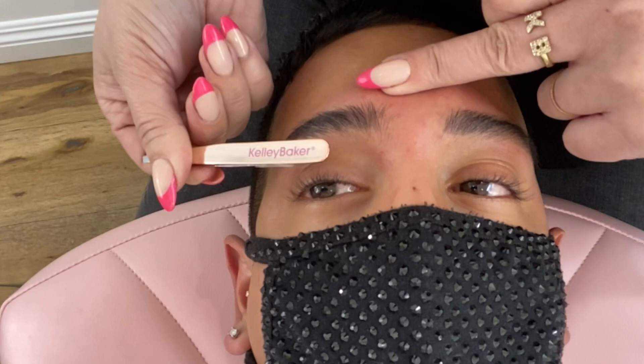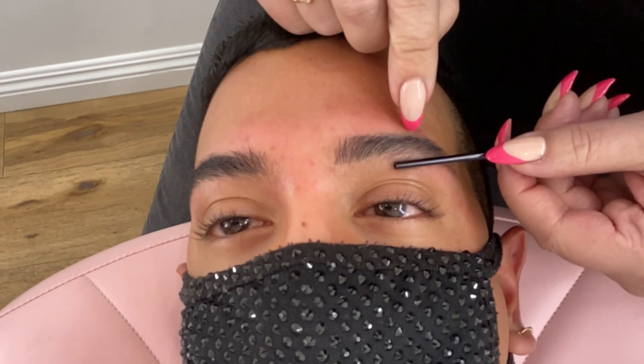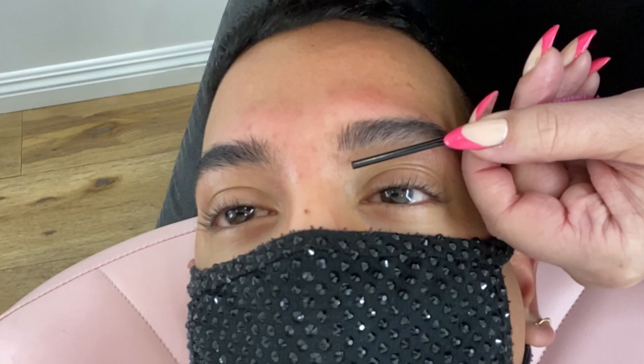We're going to fill this in with powder or pencil, same thing on this side. So the girth of your brow is here, so it needs to connect like that, which is why we're leaving these hairs here. This cannot be higher than this part of the brow. It slants down — it needs to go up.